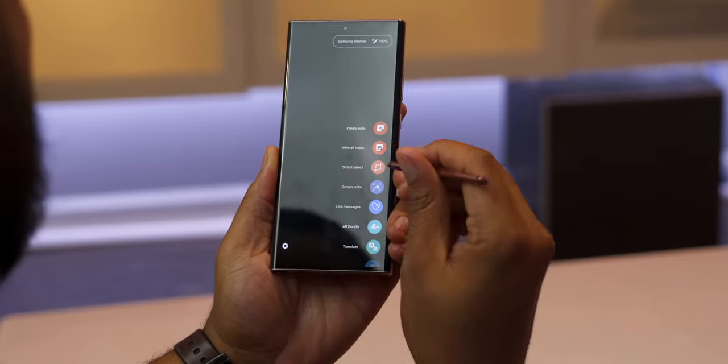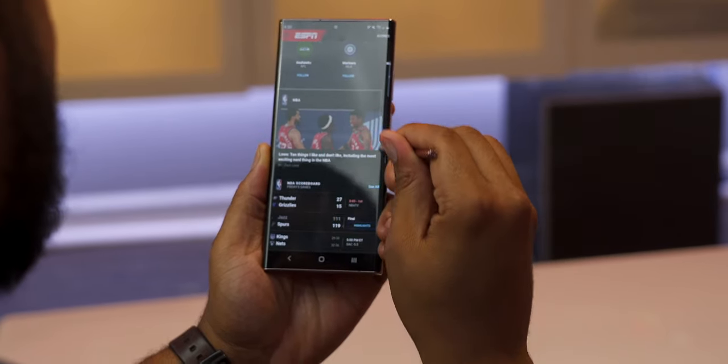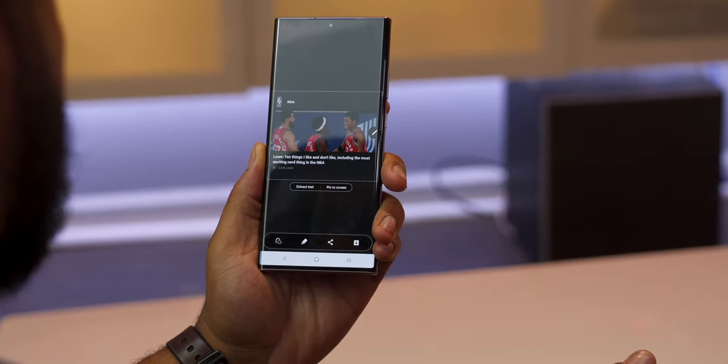In combination with the 120Hz screen, the S Pen response time is now down to 9 milliseconds. Using the S Pen feels much more seamless, and we'll talk about some of the S Pen functions a little bit later.